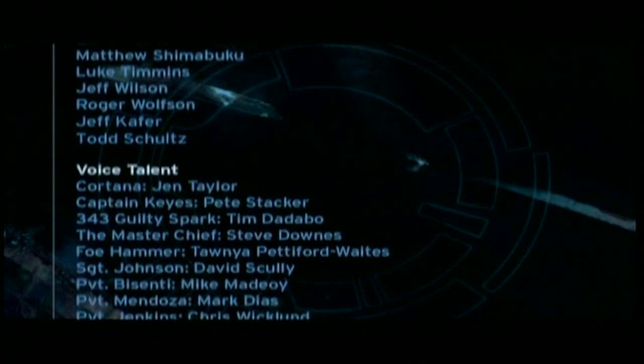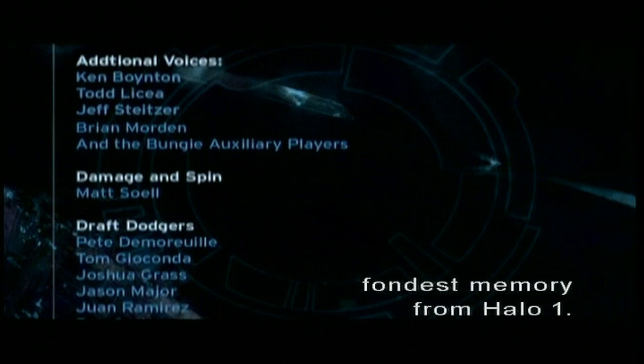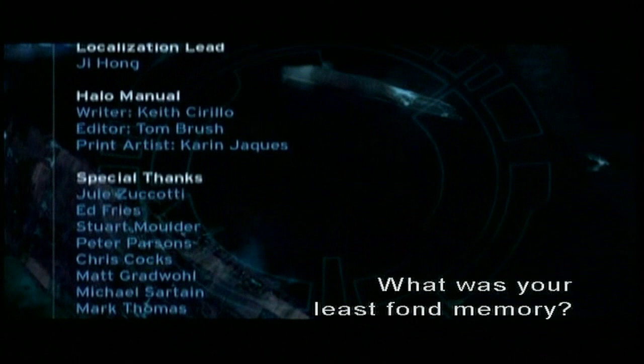So Jason, as we're watching the credits, fondest memory from Halo 1? Bernie's girlfriend almost killing me with a dart gun at 3 in the morning. I don't remember that. That's the first thing I thought of.